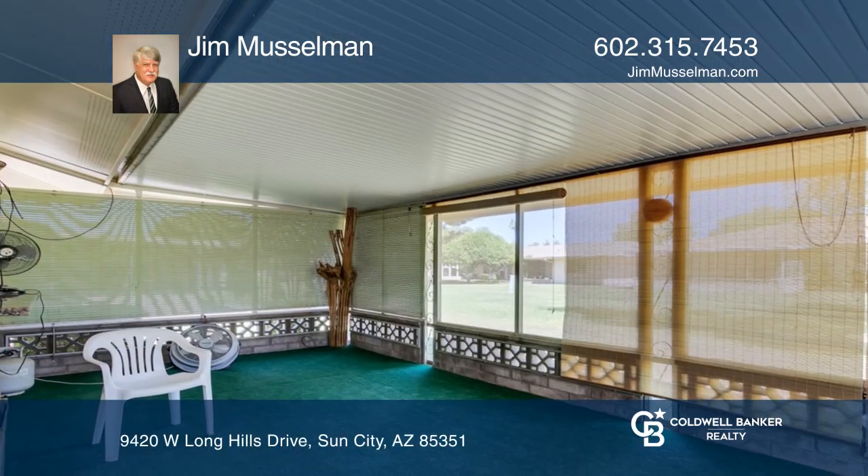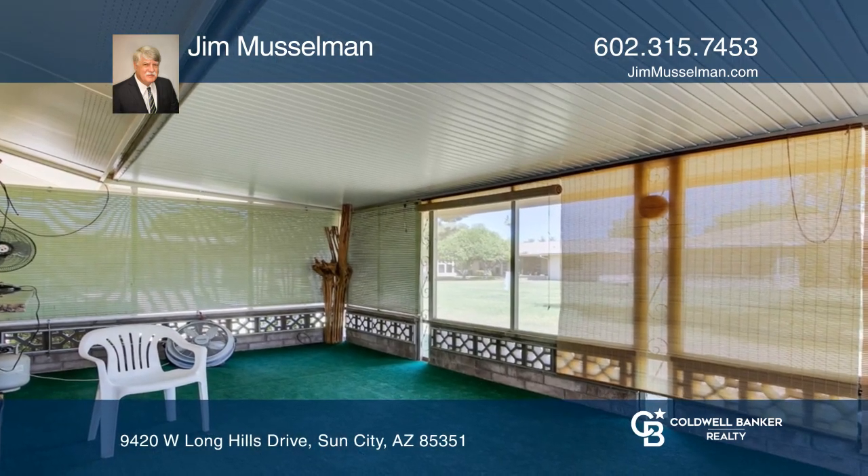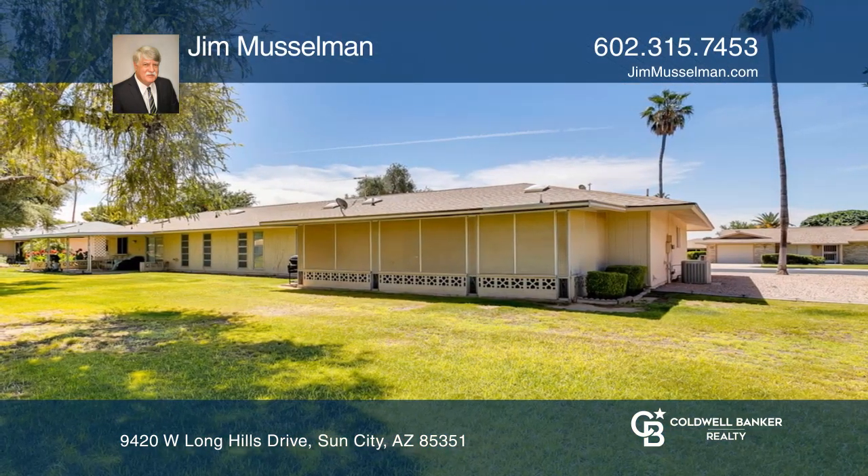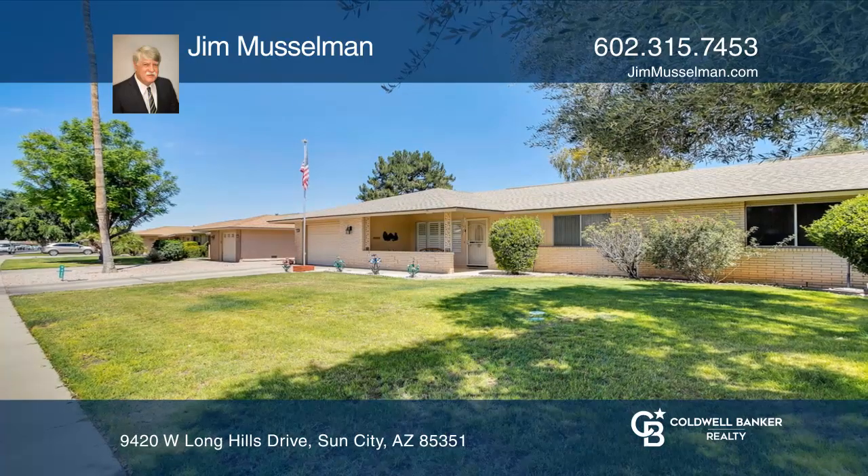This is a great home in a great location. Make an offer today before it's too late. Welcome home. Check out this property for yourself by scheduling a tour with Jim Musselman.